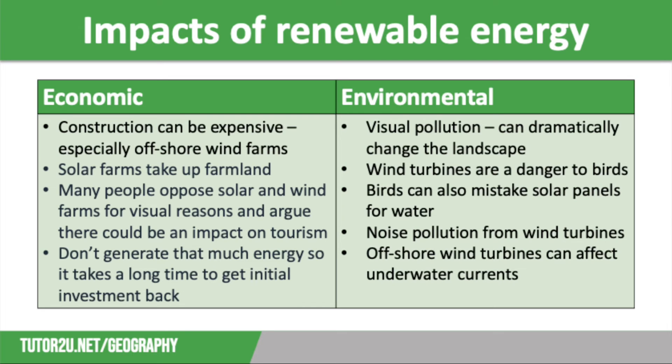However, there are several drawbacks to generating energy in this way. The economic impacts of renewable energy in the UK are numerous. Initially, the cost of renewable energy is high, particularly as installations are often in hard-to-get-to places such as the sea. Many people argue that land used for solar farms is taking land away that could be used for crop farming, therefore impacting food supply. Lots of people also argue that renewable energy production is unsightly — for example, fields full of solar panels, but particularly wind farms situated in highland areas where the landscape is beautiful — which could have an impact on tourism. There is also concern that they don't generate enough electricity, so it takes a long time to recoup the initial investment.